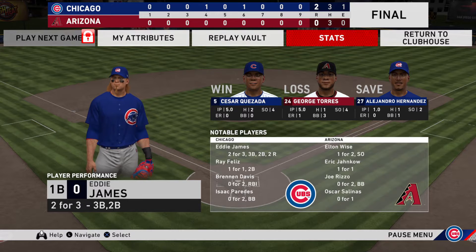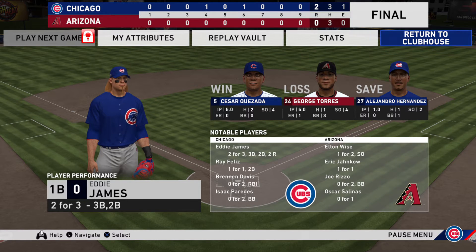Here now is our final line score this afternoon. First for the victorious Chicago Cubs: two runs on three hits, one error — they left 12 men on base. For the Diamondbacks: no runs, three hits, no errors — they left five men on base. Time of the ball game: two hours and 29 minutes.